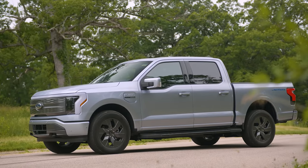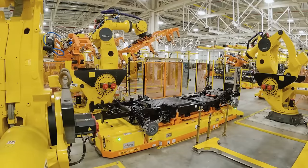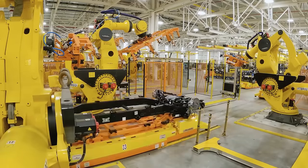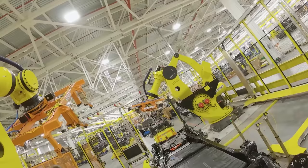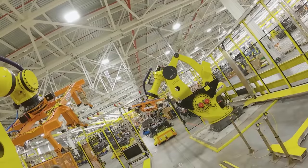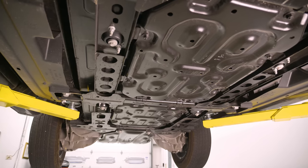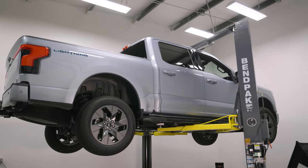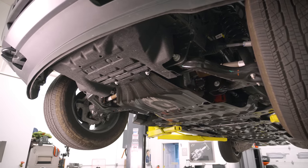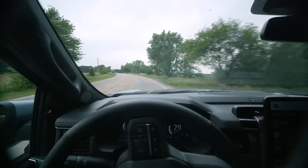You have two battery packs and that's what dictates the power output of the electric motors. The electric motors front and rear are identical. However, if you have the 98 kilowatt-hour battery, it produces in the low 400 horsepower range but still makes 775 foot-pounds of torque. If you go with the massive 131 kilowatt-hour battery, which is what we have in the extended range and costs at minimum $20,000 more, the horsepower goes up to about 580.